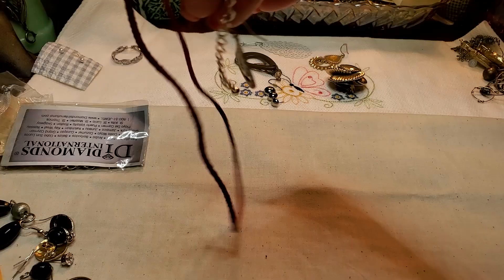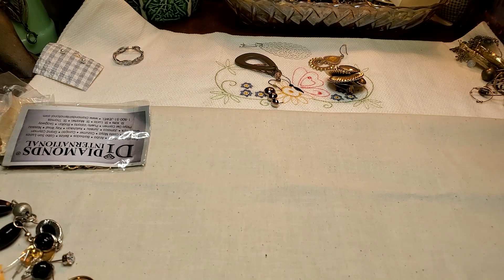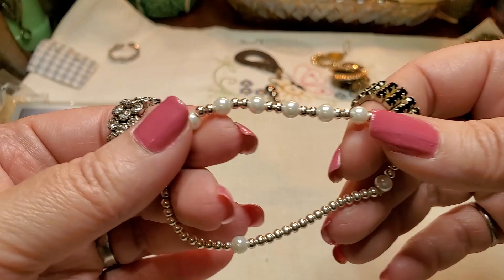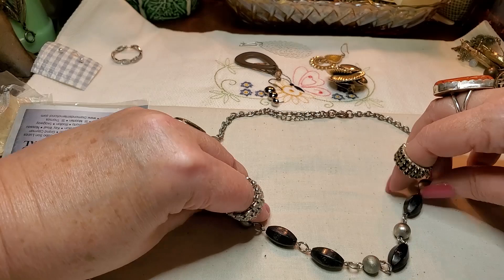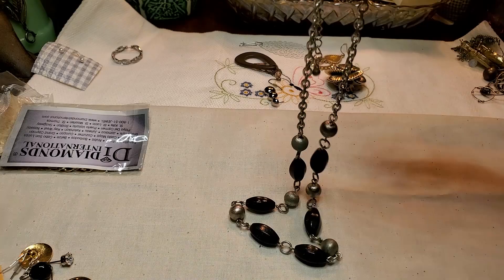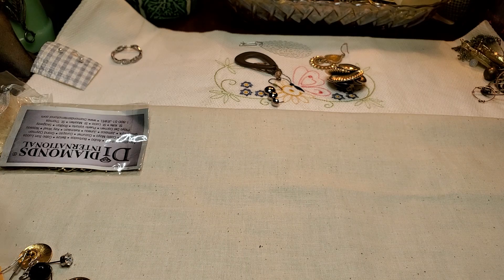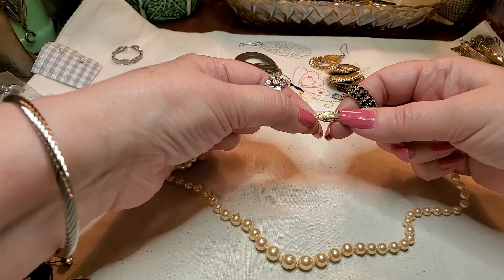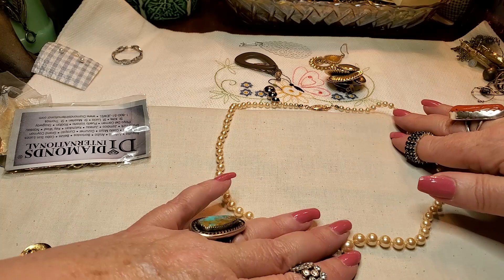We have a necklace that doesn't have a pendant — it's just one of those with the ribbon. No pendant to it. We have a pearl silver-tone bracelet. We have a necklace that is black acrylic and silver-tone beads. No name on it, lobster claw clasp. But these beads have seen better days — they're kind of worn out. We have a pearl necklace — oh, this is pretty. What does that say? Avon. Nice little pearl Avon necklace. I think they are glass because they're fairly heavy.